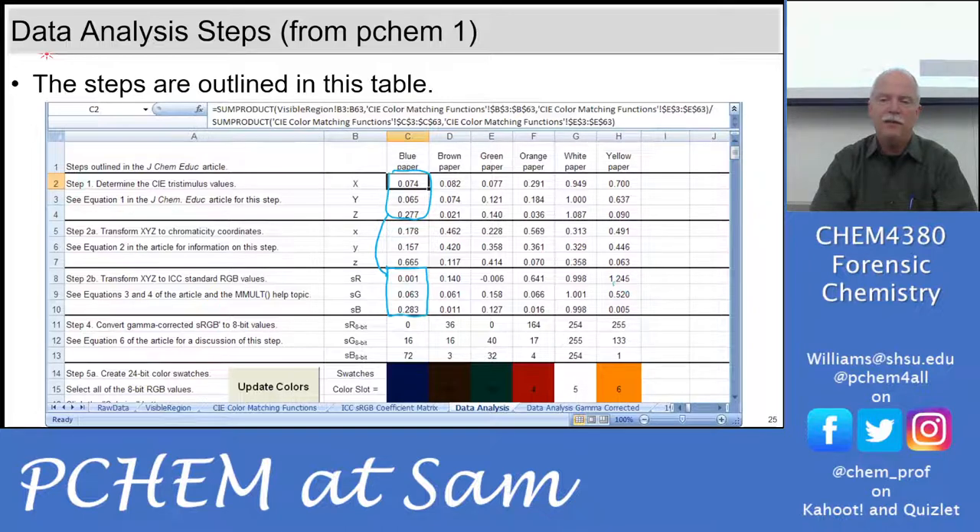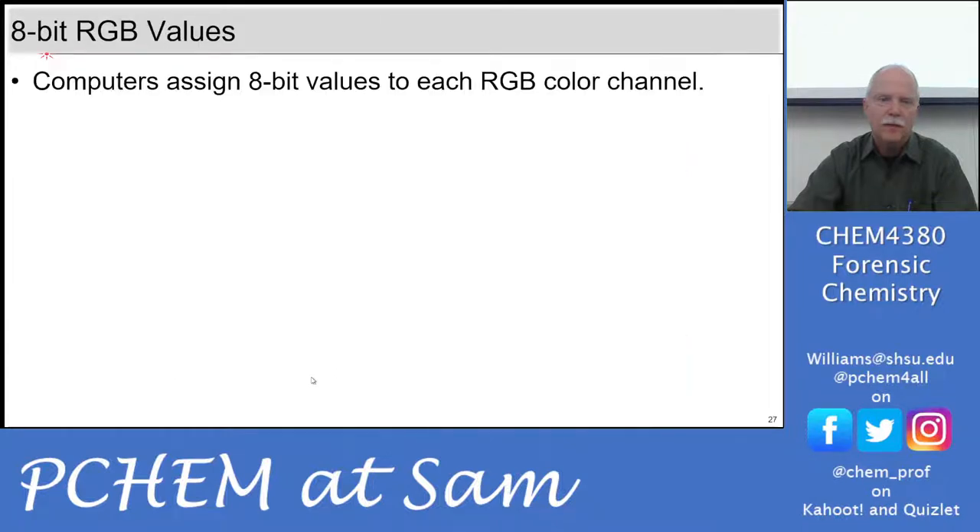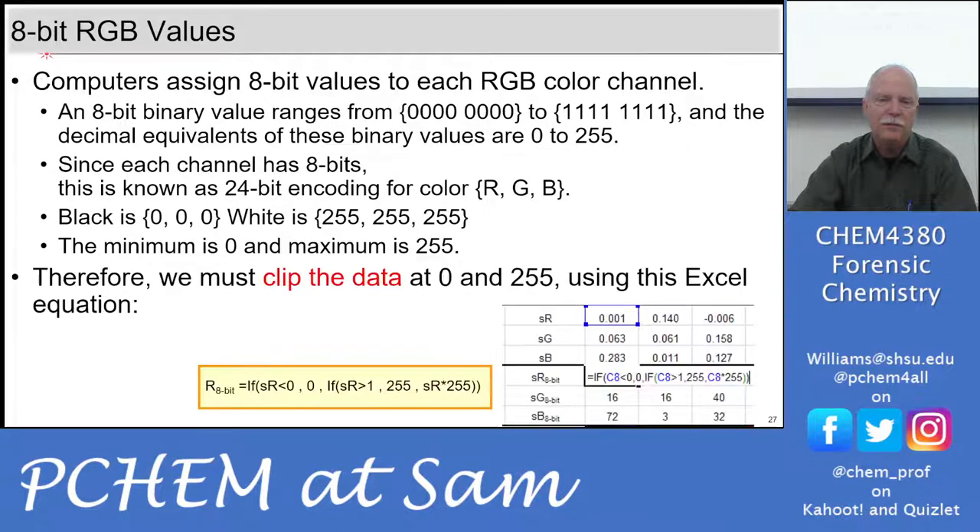If the RGB value is greater than one, it's capped at 255; if less than zero, it's capped at zero. The full range is in 8 bits — zero to 255. You use if-then statements: if less than zero, make it zero; if greater than one, make it 255; otherwise, multiply the value by 255. Gamma correction is really for CRT monitors — cathode ray tubes with a hot wire at high voltage shooting electrons at the screen. The CRT response is not linear, so doubling an R value doesn't give twice the brightness; gamma correction accounts for that.